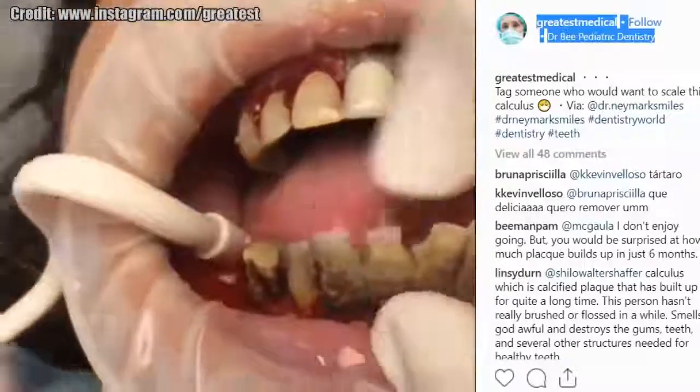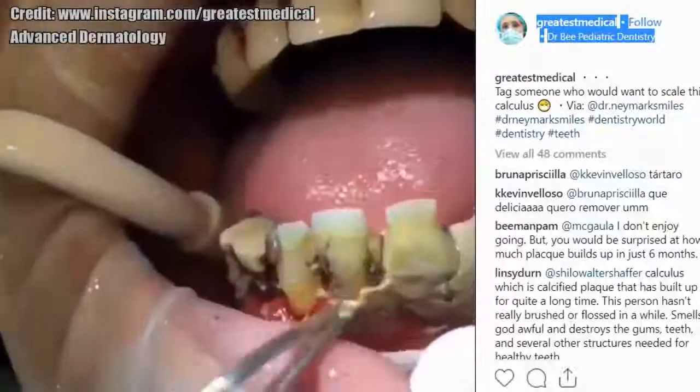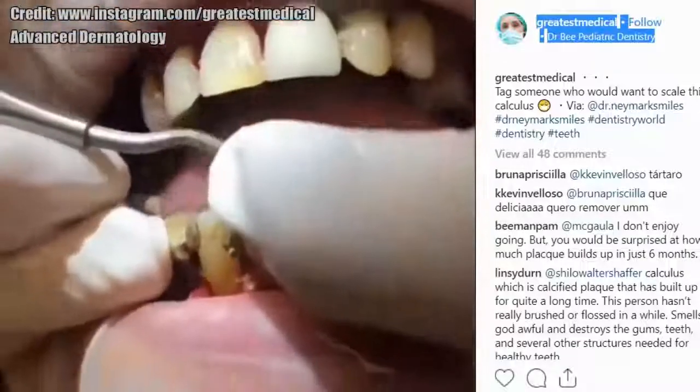Next is a fascinating dental scraping video. This dentist is removing plaque and build-up from this individual's teeth.